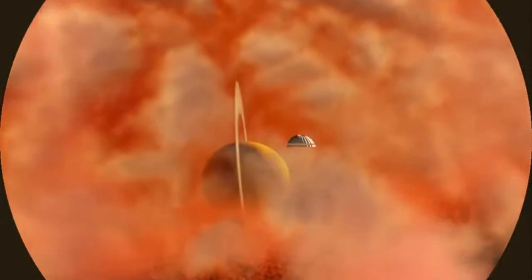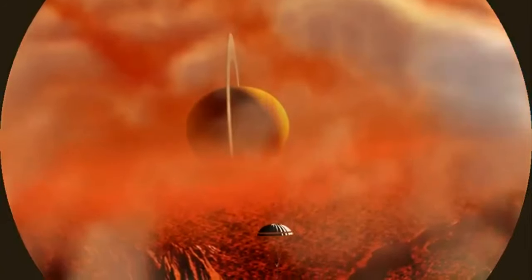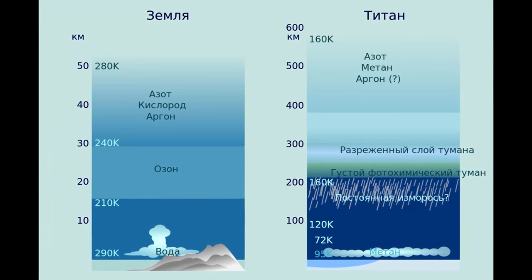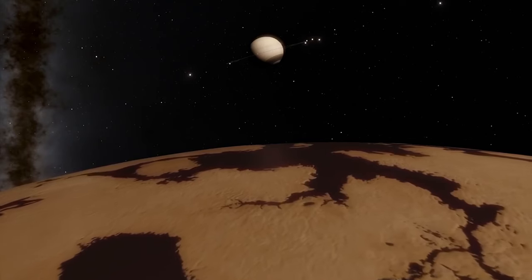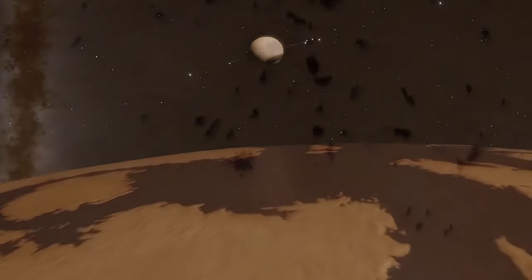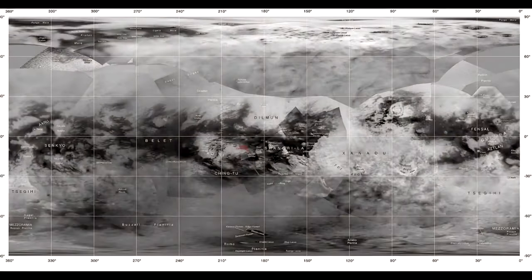The surface of Titan is composed mainly of water ice and sedimentary organic matter. It is geologically young and mostly flat, with a small number of mountainous formations, craters, and a few cryovolcanoes. For a long time, the dense atmosphere surrounding Titan made it impossible to see the surface until the arrival of the Cassini-Huygens mission. Scientists suspect that under the ice shell, at a depth of about 100 kilometers, there is an ocean of liquid water, indicated by irregularities in the moon's orbital oscillations.